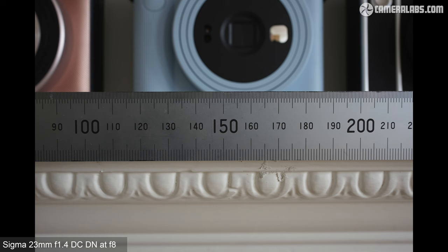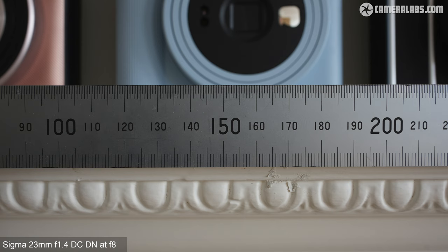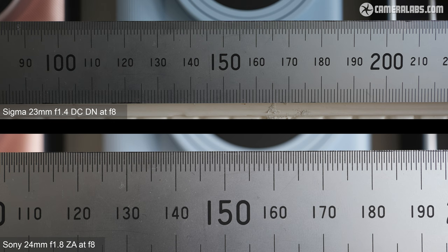While focus breathing helps the Sigma achieve similar magnification to the Sony from the same distance, the Sony lens can focus much closer. The Sigma 23 at its closest reproduces a subject measuring around 138mm across the frame, while the Sony from its minimum focusing distance of 16 centimetres reproduces around 92mm across the frame. The Sony's closer focusing distance proves very useful when filming small details on products, giving it greater flexibility, though this may vary by use case.